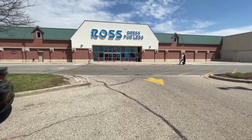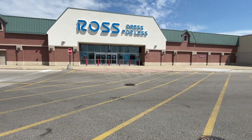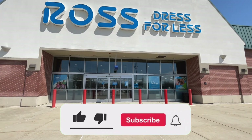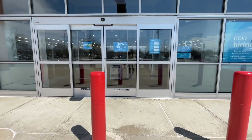We are outside of Ross Dress for Less going to check out the sneaker section on the men's side as well as the ladies section. Make sure you guys stay tuned for the whole video. Get down in the comment section below and let me know which shoe is your favorite. If you're new to the channel, don't forget to subscribe and hit the notification bell so you don't miss any videos.